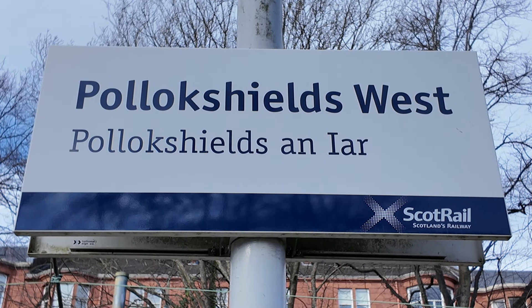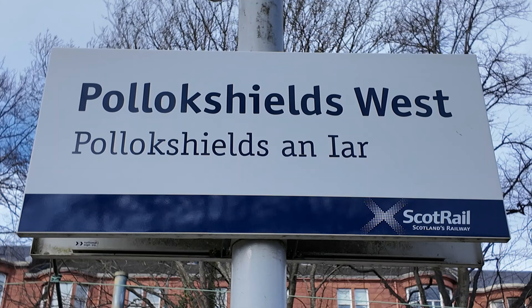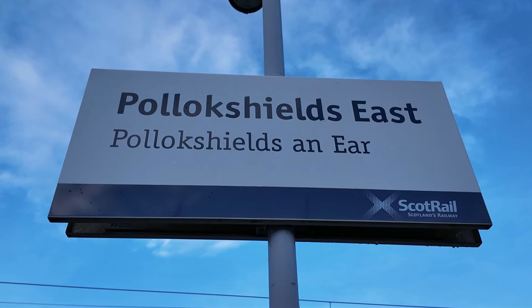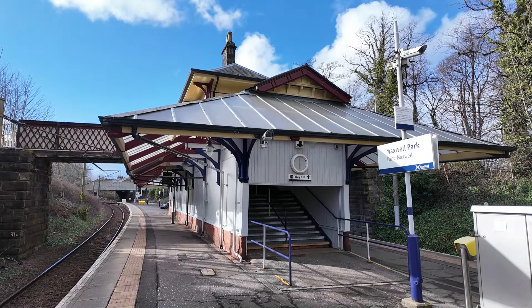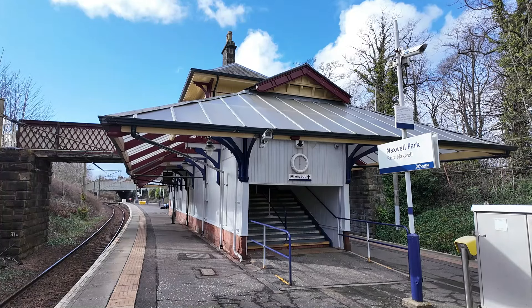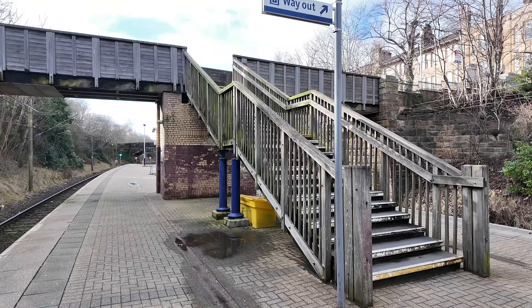We have made it to the penultimate station — this is Pollok Shields West, one of two stations of Pollok Shields, the other being Pollok Shields East. The station building at Pollok Shields West used to be the same as Maxwell Park's, but I think the station building actually caught fire and got destroyed. What you see today is the replacement for that.